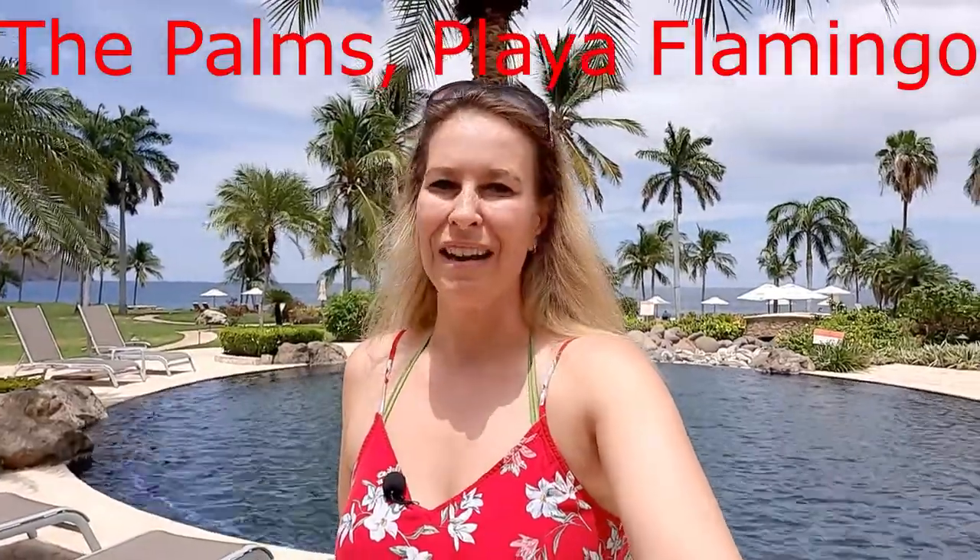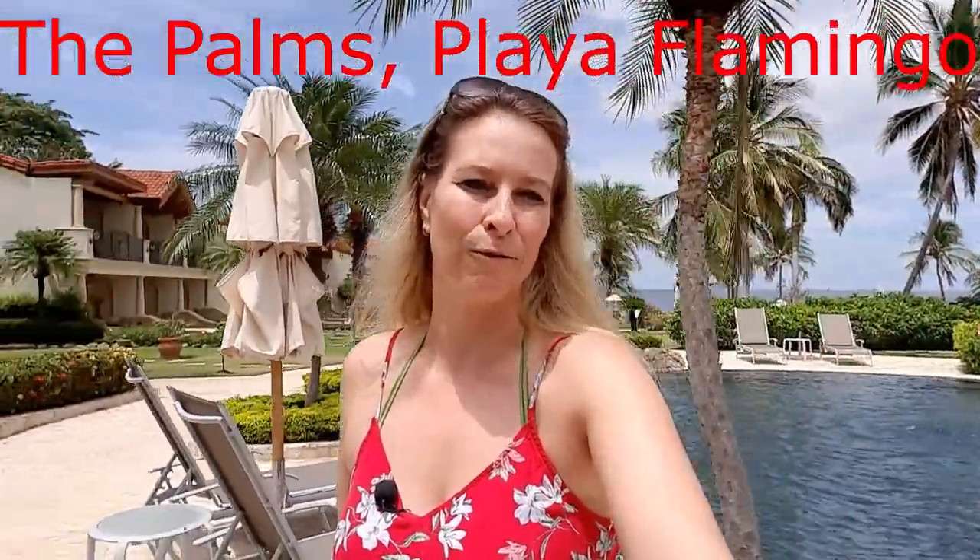Hey guys, this is one of the traveling that she can ride at you from beautiful Costa Rica. Today I want to show you one of my favorite rental places in Guanacaste — it's called The Palms. It has two bedrooms, a luxury villa.